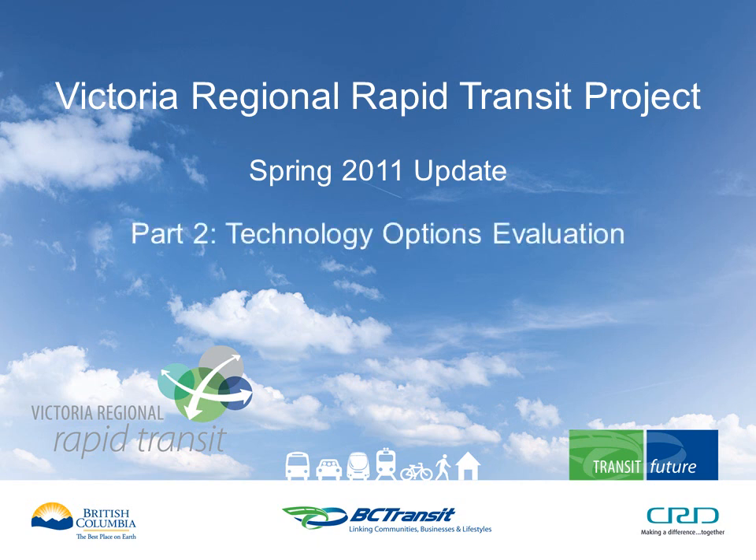This is part two of the Spring 2011 update on the Victoria Regional Rapid Transit Project. This part is an overview of the evaluation of technology options for the Victoria to West Shore Rapid Transit connection, leading to the recommendation for LRT.